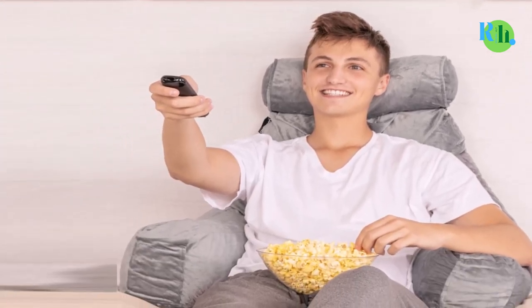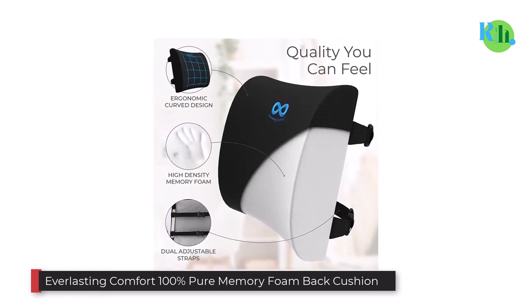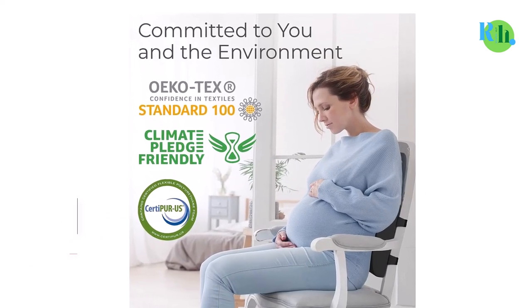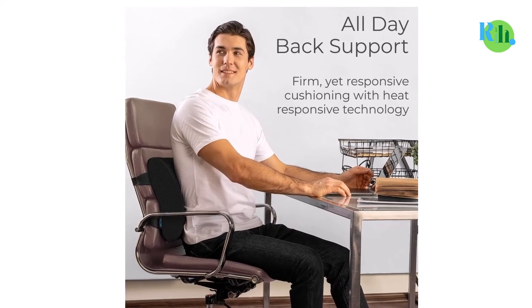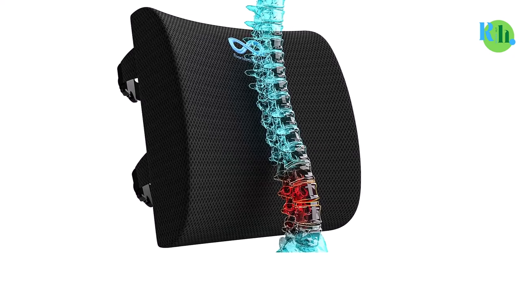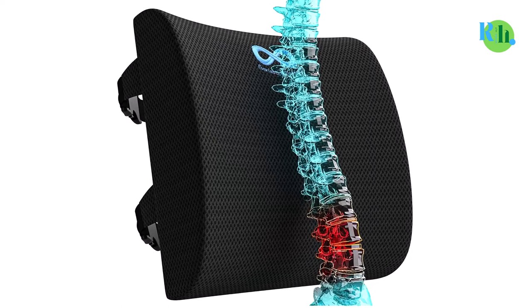Number one: Everlasting Comfort 100% Pure Memory Foam Back Cushion. Slightly different than the other pillows on this list, the Everlasting Comfort memory foam back cushion is a backrest pillow that readers really like. The foam inside this pillow is 100% pure memory foam, unlike cheap imitations. Although it doesn't have arms, it is so comfortable and provides so much back support at the office and at home that it earned its place on this list.